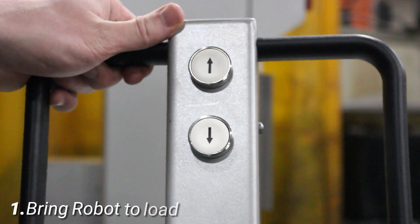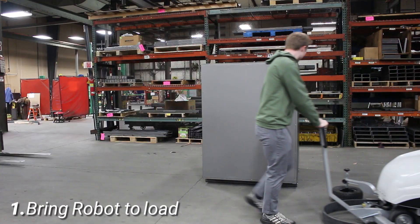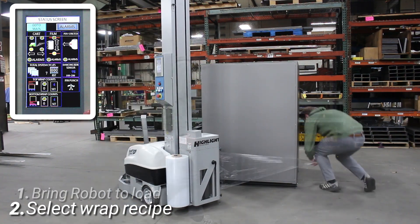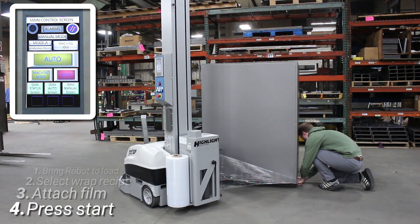Using the handle, you can bring the robot to the location of your load. Simply select your wrap recipe, attach the film to the load, and press start.